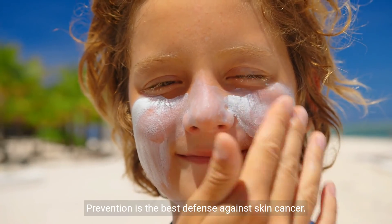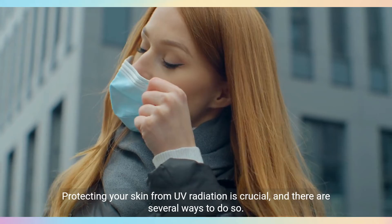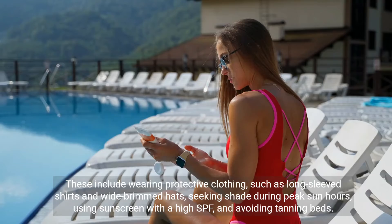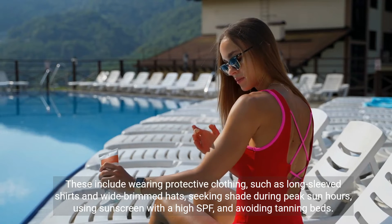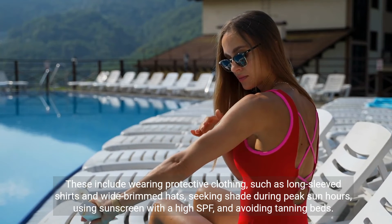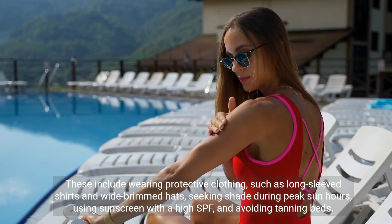Prevention is the best defense against skin cancer. Protecting your skin from UV radiation is crucial, and there are several ways to do so. These include wearing protective clothing such as long-sleeved shirts and wide-brimmed hats, seeking shade during peak sun hours, using sunscreen with a high SPF, and avoiding tanning beds.